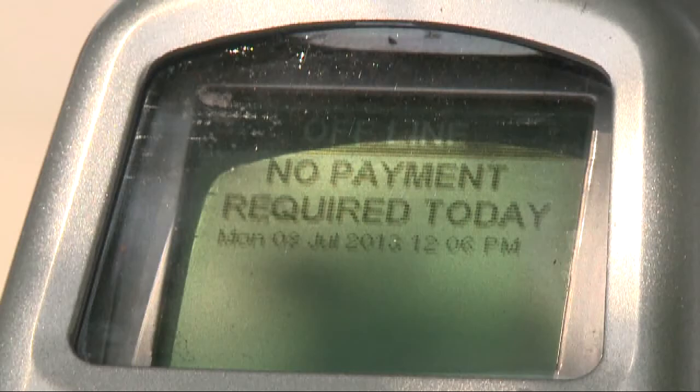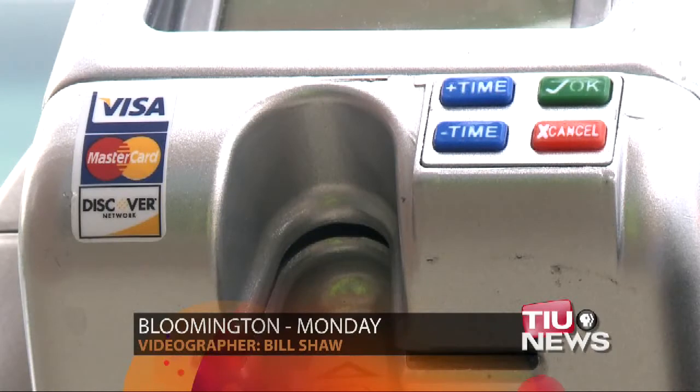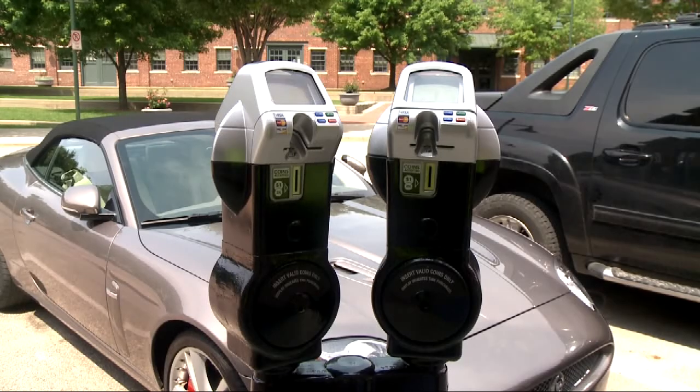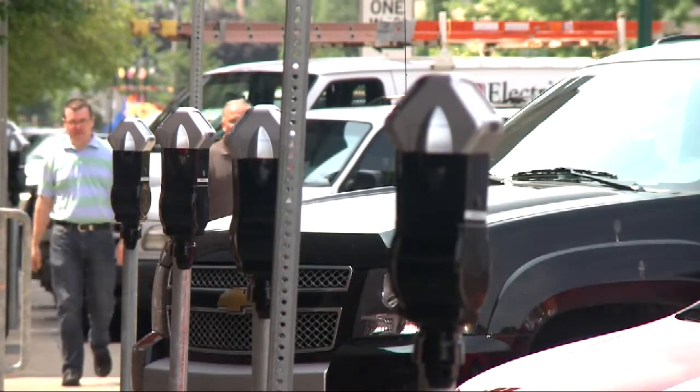Shortly after turning on the first set of parking meters along Morton Street, city officials noticed the machines were charging customers incorrect amounts for their credit card convenience fee. Bloomington Public Works Director Susie Johnson says that's why city officials decided to only put a few of the meters online, so they could catch any glitches that might occur. Now she says the company that installed the machines is working to fix the problem and the city should be back on track soon.